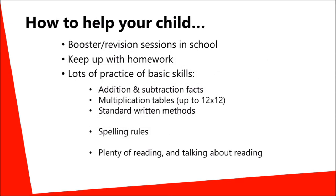Parents will want to help their child to prepare for the tests, and can do this by ensuring that they attend any booster sessions in school and keep up with the homework that's set. There are also some things that you can practise at home, particularly around the basic skills. This might include learning the basic number facts and methods, or spelling rules, and of course we always encourage reading at home.